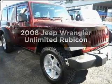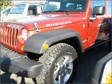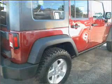Presenting the 2008 Jeep Wrangler, everything you need under one roof with this great vehicle. With a reliable six cylinder engine connected to a smooth shifting transmission.